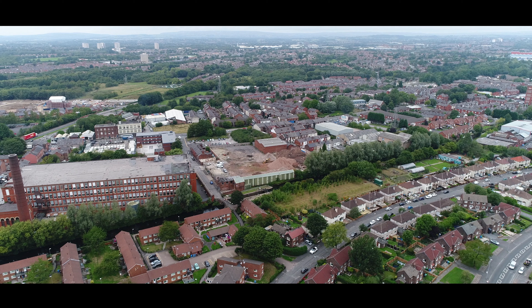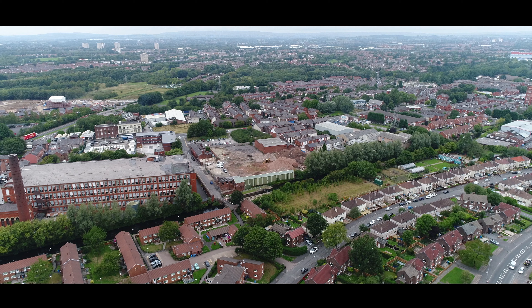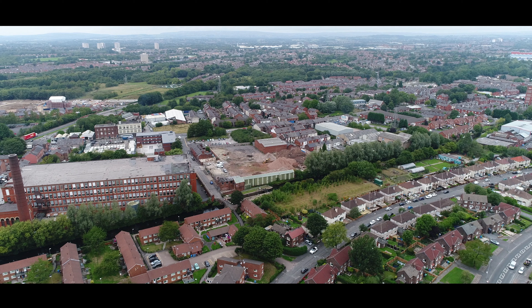One Boulevard is a mixed development of apartments and houses in Manchester, which we are constructing to the highest specifications. After going through an intensive selection process and numerous meetings, we've selected Chrome to be our contractor for our design and build project for both the houses and the apartments.